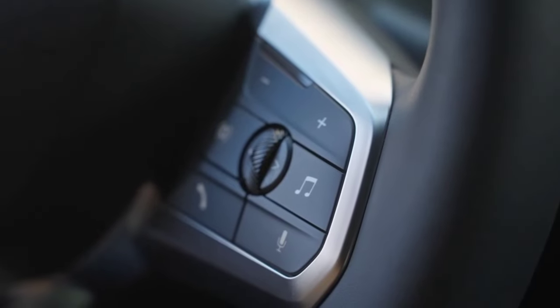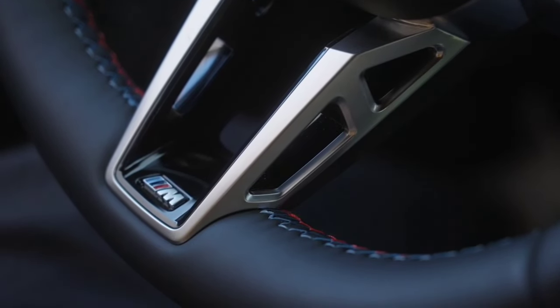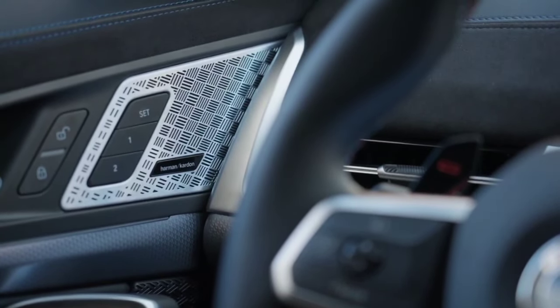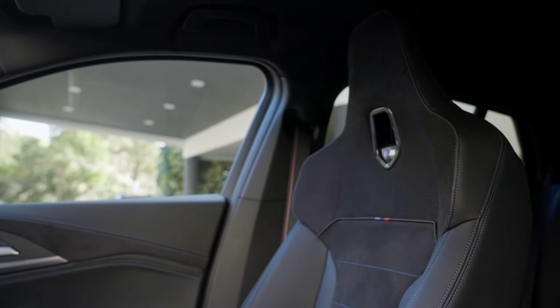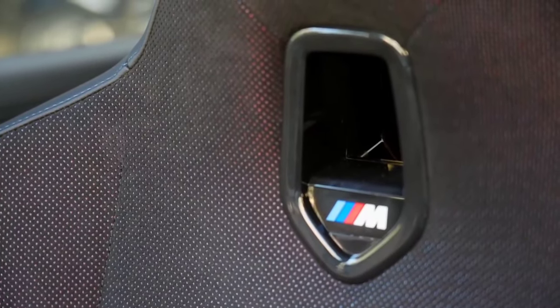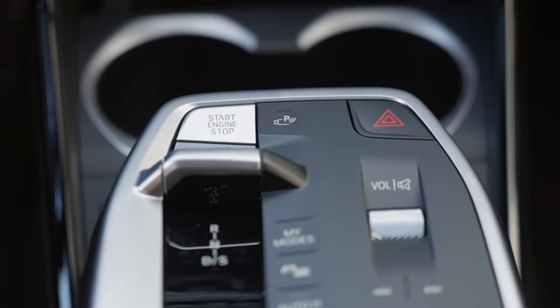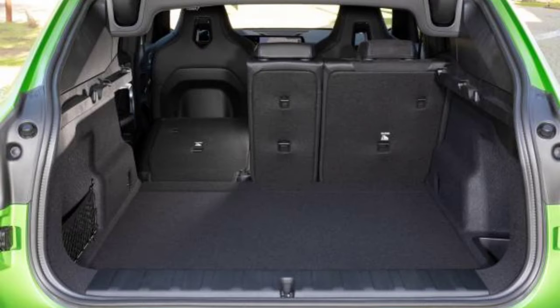The BMW X2 offers rear passengers about the same room to stretch out as the BMW X3, with comparable head and legroom. As far as headroom and legroom go, there's not much difference between front seat comfort in the BMW X2 and the BMW X3. With the BMW X2, you will definitely be making fewer stops at the gas station than with the BMW X3, due to its tank size and fuel economy.